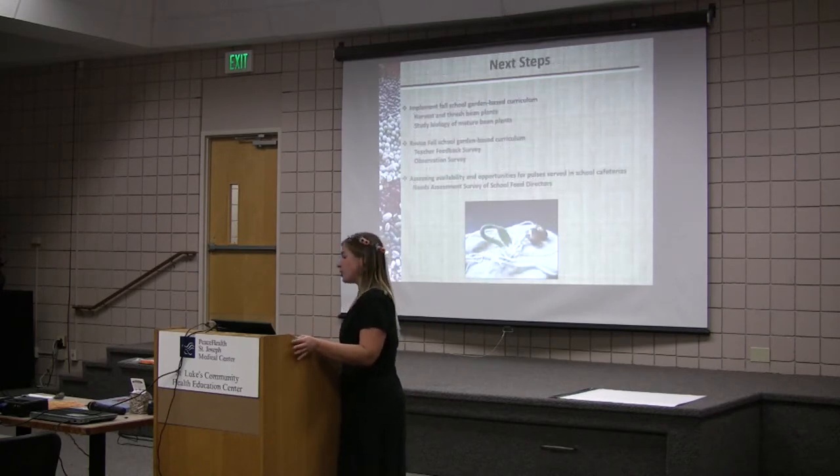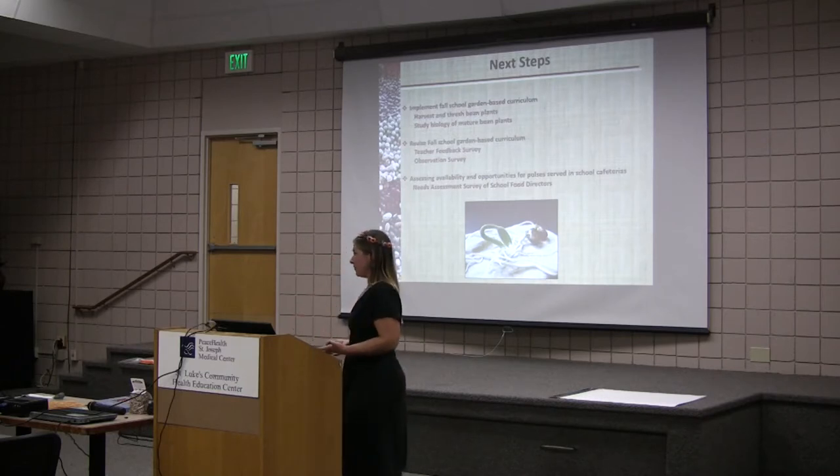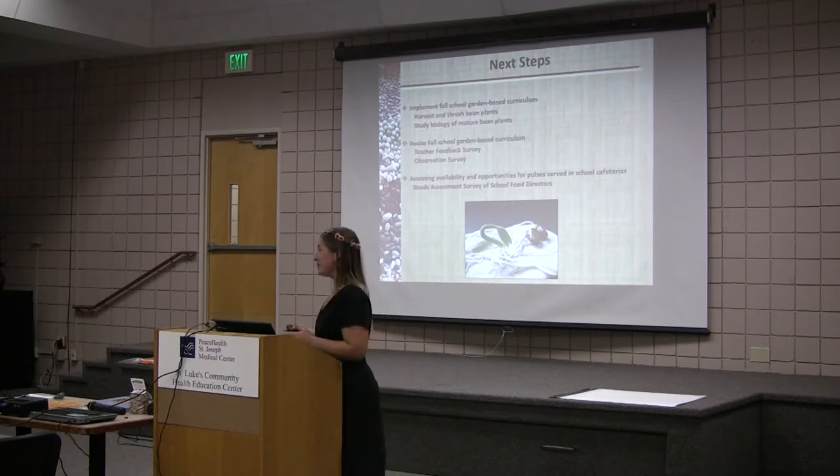The next steps for this project are to continue implementing the fall curriculum. We still need to harvest some plants in some schools. I'm learning that incorporating new curriculum into schools is difficult — finding the time to do this is hard, even though they knew well in advance. These are the things we need to think about when doing farm to school education.